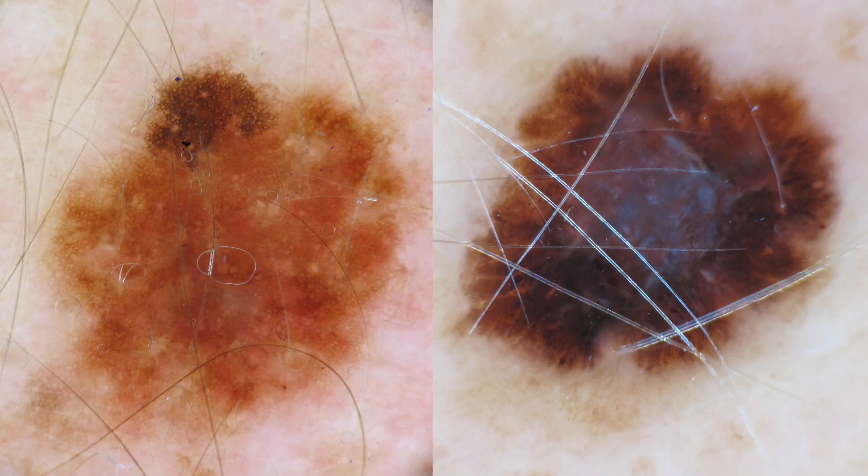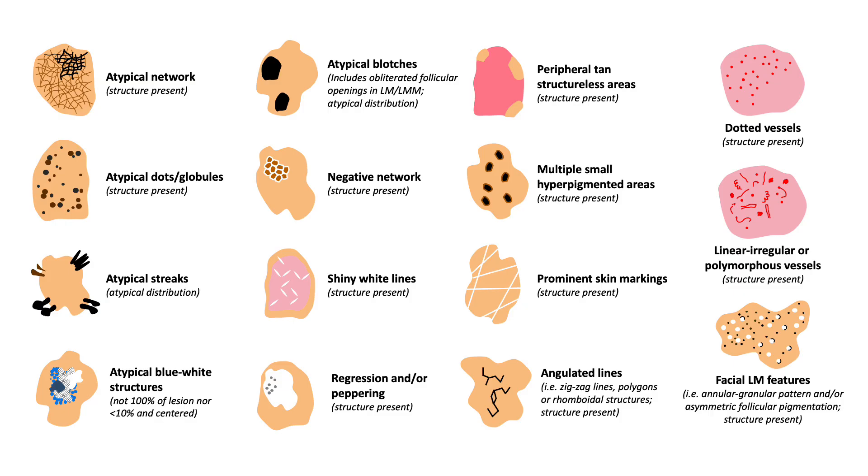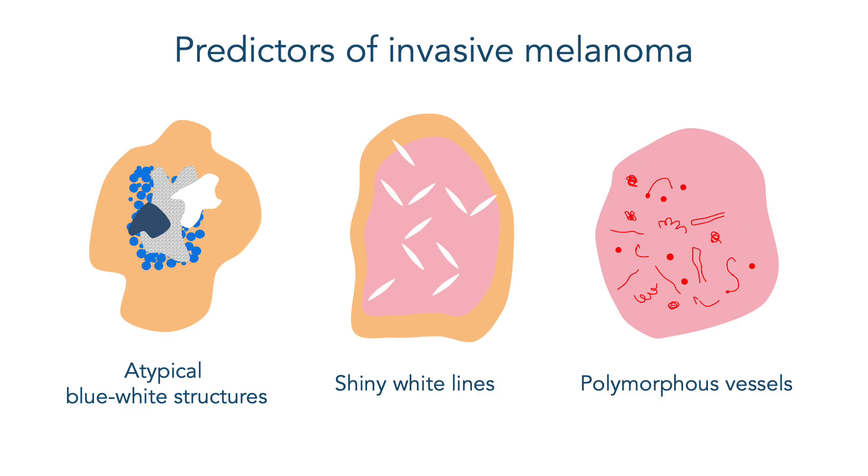Here are two examples. To the left we see a flat lesion with two colors — two brown shades. To the right we see a slightly raised lesion, at least centrally, with brown, black, blue, and white — four colors — indicating that this is invasive. In dermoscopy we also have many melanoma-specific structures. Some of these are predictors of invasive melanoma, especially atypical blue-white structures, but also shiny white lines and/or polymorphous vessels.